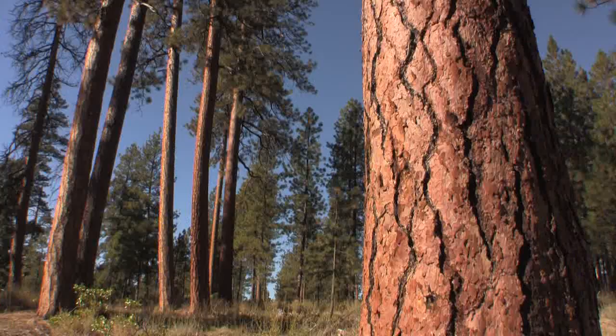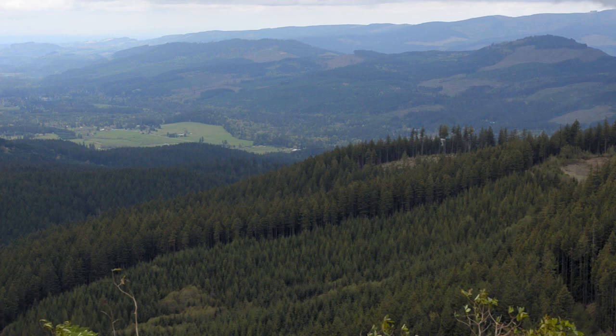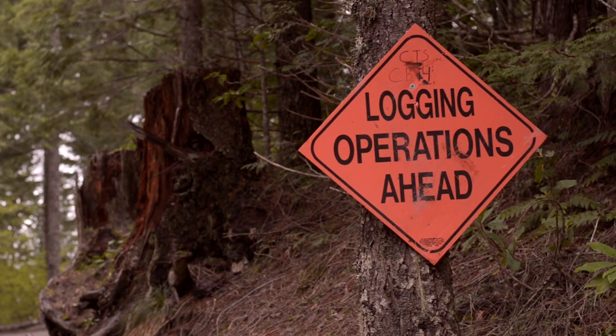There are well over 50,000 forest landowners in Oregon, each with different objectives for their forest. For many, harvesting trees is part of their management plan.